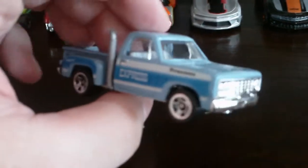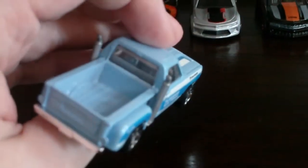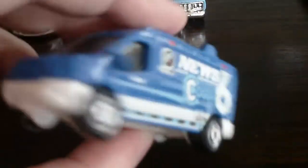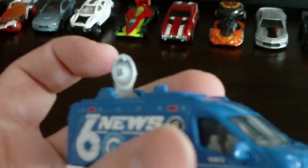Next we have the '78 Dodge Little Red Express in blue. Looks pretty cool. Here's another Matchbox — this is a 2014 Ford Transit News Van. Looks pretty nice. It's got a satellite dish too. That part opens up.